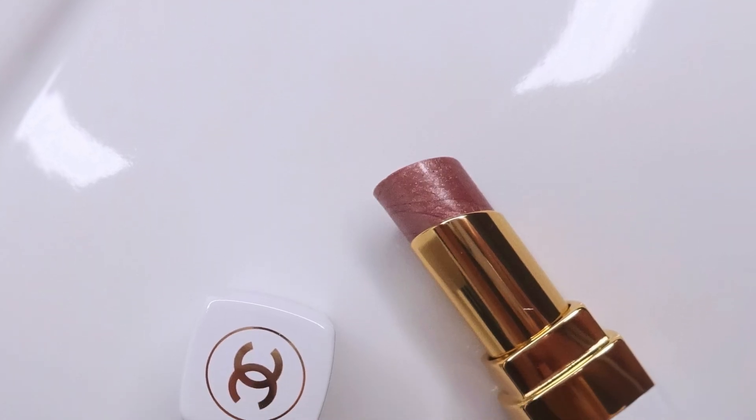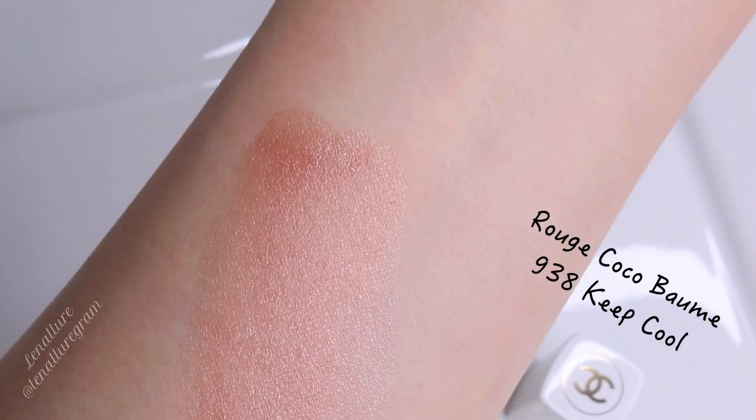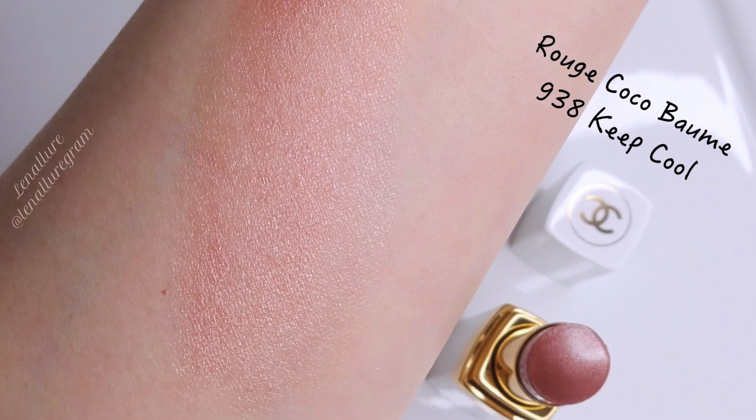There are three lip balms, and I only picked up one because Rouge Coco Balm is not my favorite lipstick formulation from Chanel. I picked up the shade Keep Cool — it's a shimmery, mauve-y brownish pink, the shade I'm wearing right now, and it's quite interesting and a beautiful color.